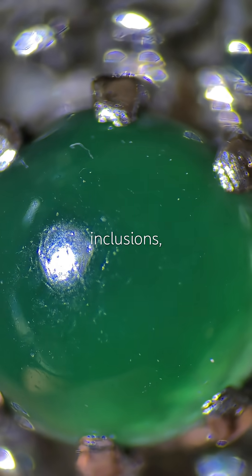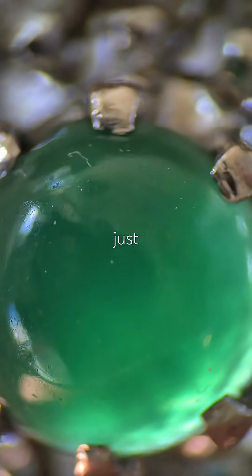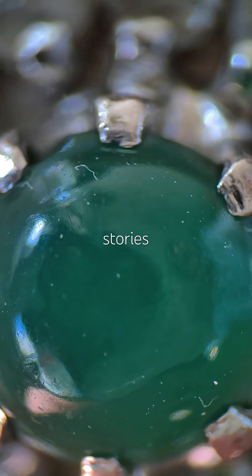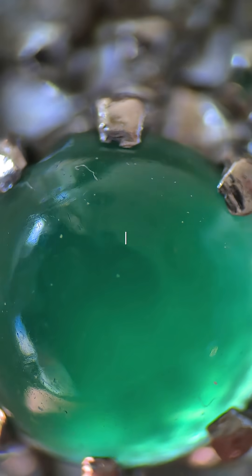No visible inclusions, no discoloration — just one stunning Jadeite Jade vintage ring, hiding stories from cocktail parties I can only imagine.